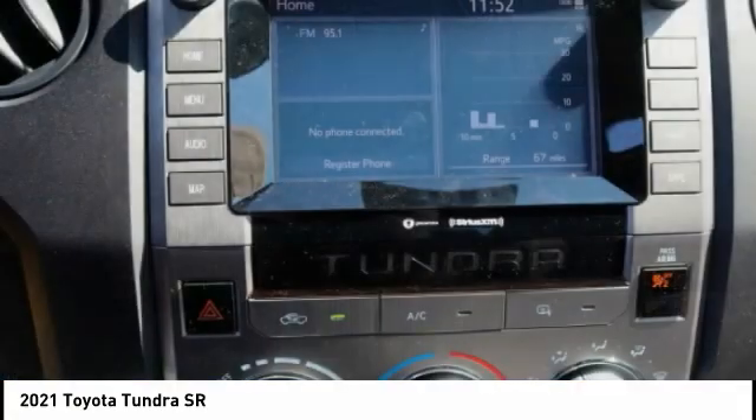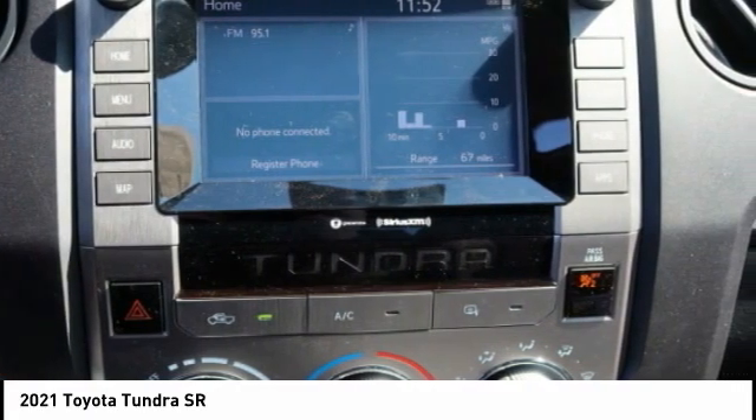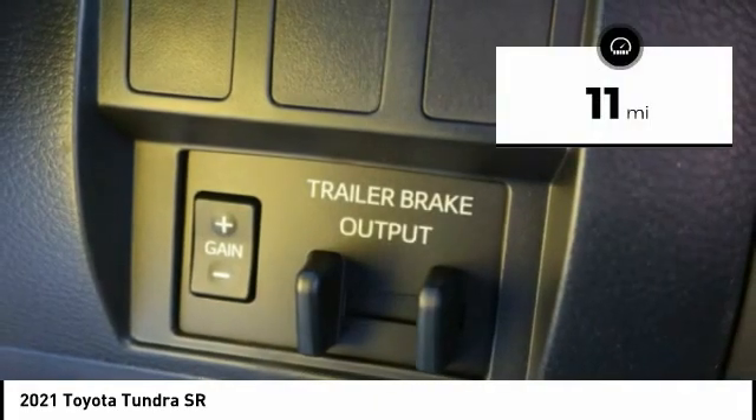With a towing capacity of up to 10,000-plus pounds and a payload capacity of over 2,000 pounds, the Tundra is the perfect mix of power and efficiency. This vehicle has less than 100 miles.